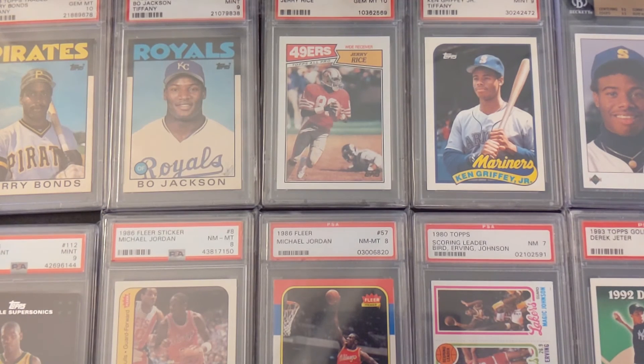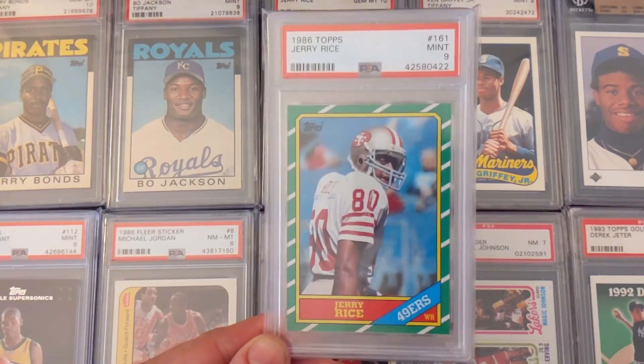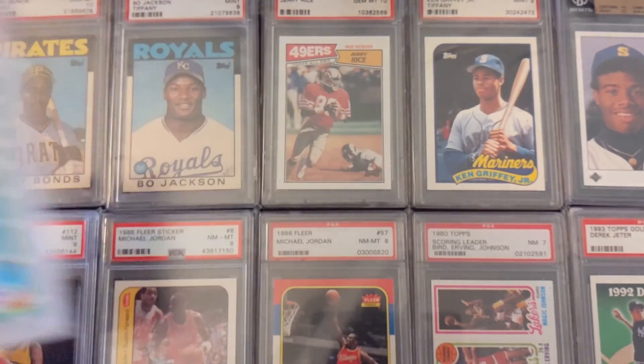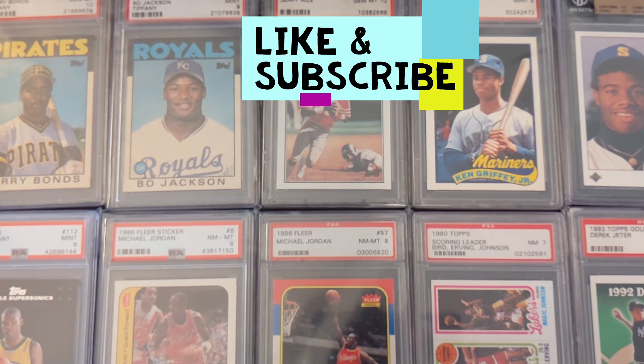That's all for my top 10 list — I could do more but this video would get very long. I'll show you this bonus card: number 11 is Jerry Rice 1986 Topps, PSA 9 Mint — his rookie card. I got this one for around $400 and these are like $5,000 now, just crazy. Anyway, thank you guys for watching. Please leave a comment and tell me what you think — do you think these cards still have potential to rise? Thanks for watching, please like and subscribe, and look out for more videos. Have a great rest of your day.